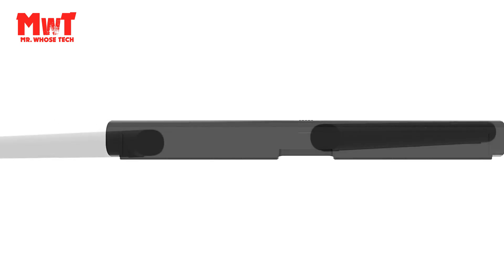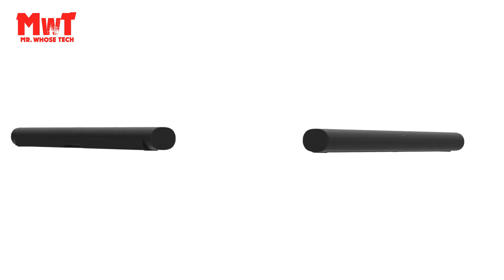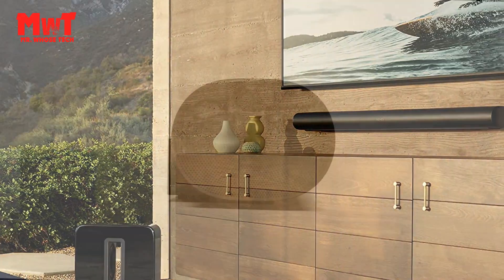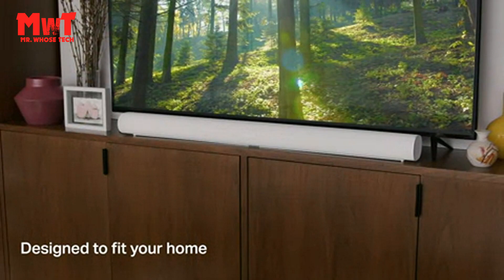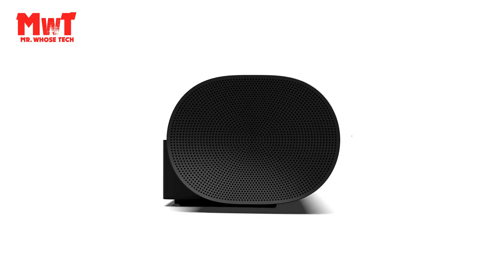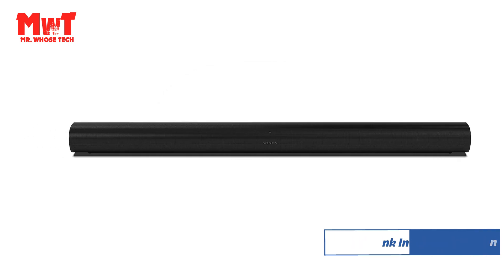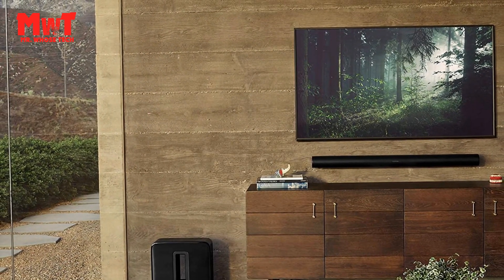Immerse yourself in music: stream from all your favorite services and feel like you're inside the song, with support for the highest resolution formats including Dolby Atmos music. Simply beautiful: with only two cables and step-by-step guidance in the Sonos app, Arc sets up in minutes. Whether you place it on furniture or mount it on the wall, the elegant design fits seamlessly into your home. Experience shows, movies, and games with the precise and immersive sound of Dolby Atmos. Enhanced TruePlay tuning technology optimizes the sound for the unique acoustics of the room.